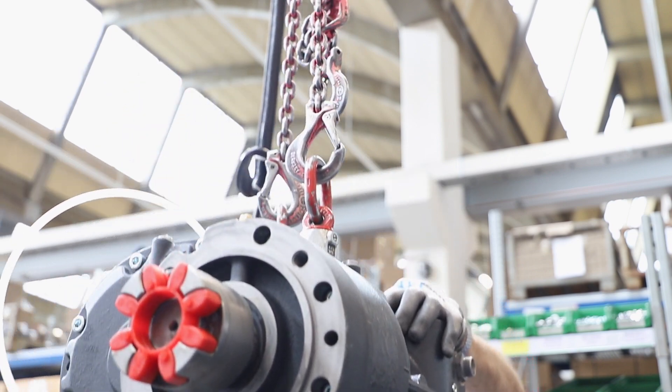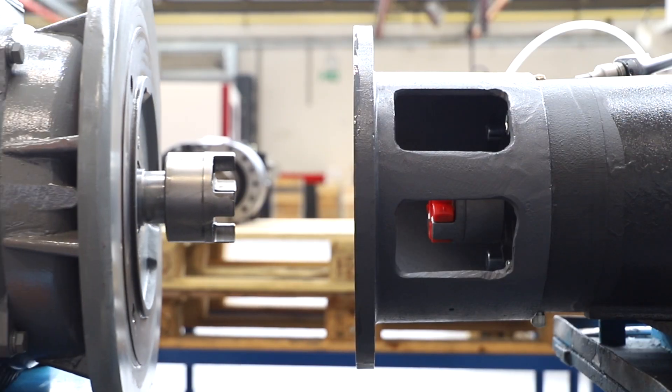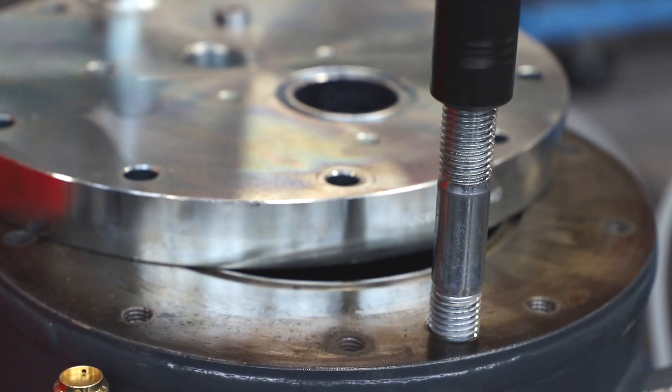Manufactured at Gardner-Denver's Centre of Excellence for Screw Compressor Technology in Simmer, Germany, the Compaire 30-45 kW range exceeds customers' expectations for quality, reliability and, most importantly, efficiency.